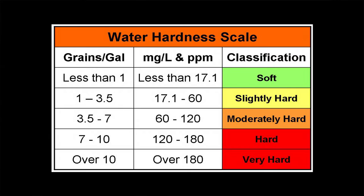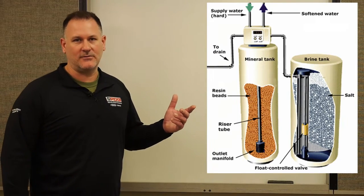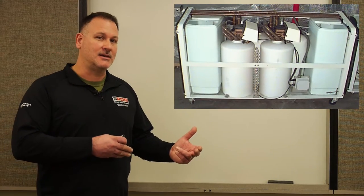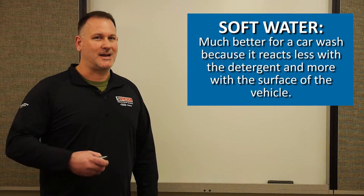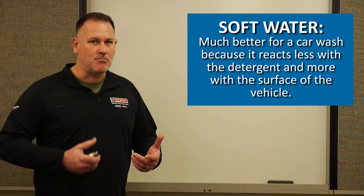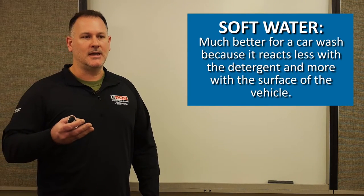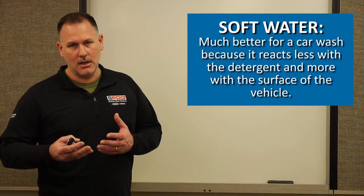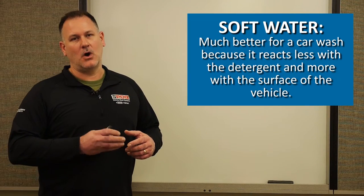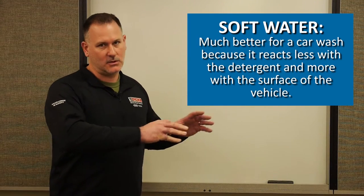Soft water is treated with a water softener. As water passes through the resin in the softener canister, an ion exchange occurs — calcium and magnesium ions are replaced with sodium ions. Soft water reacts less with detergents and cleans better when applied to the vehicle surface. With hard water, it reacts with the detergent, so you're essentially cleaning the water rather than the vehicle. Soft water directs all the cleaning power to the surface of the vehicle.